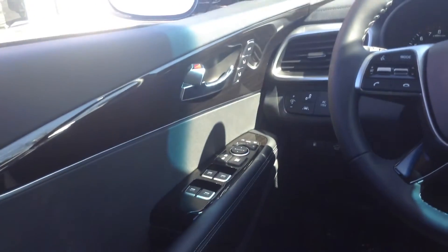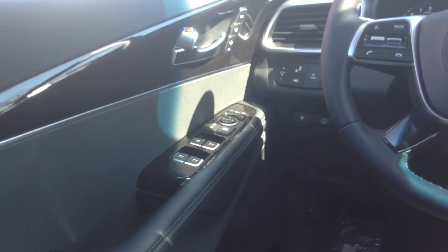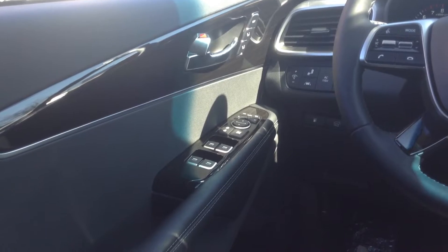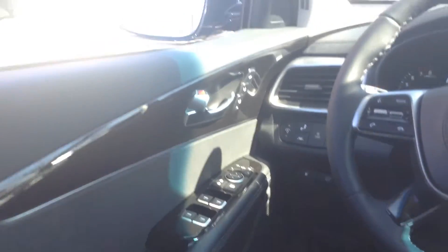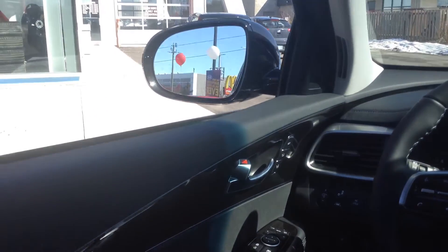You have your full power group — so windows, mirrors, doors — and driver's seat plus memory for the driver's seat. You have the automatic fold-in option for the mirrors as well, so one click and they fold in. When you turn the car off, they close in as well.